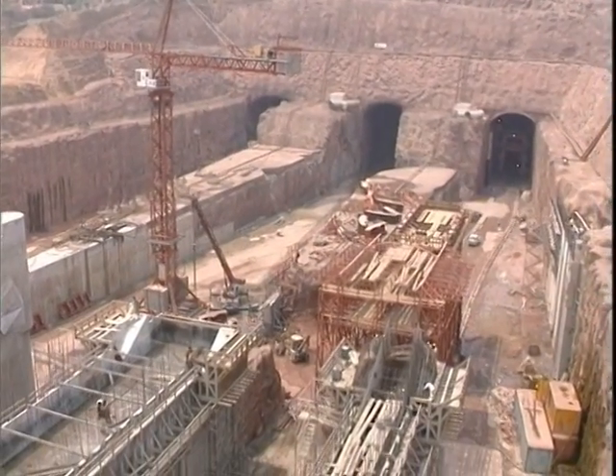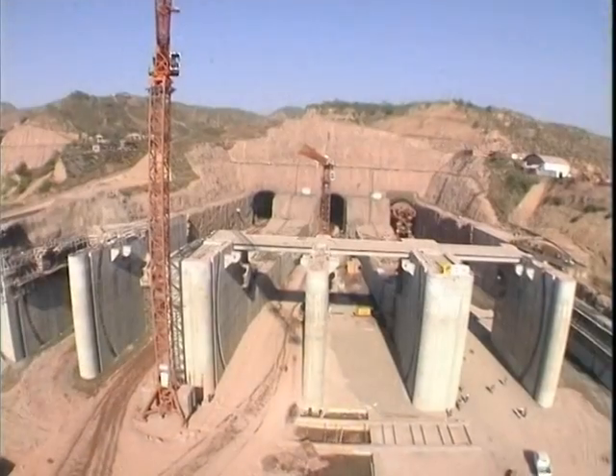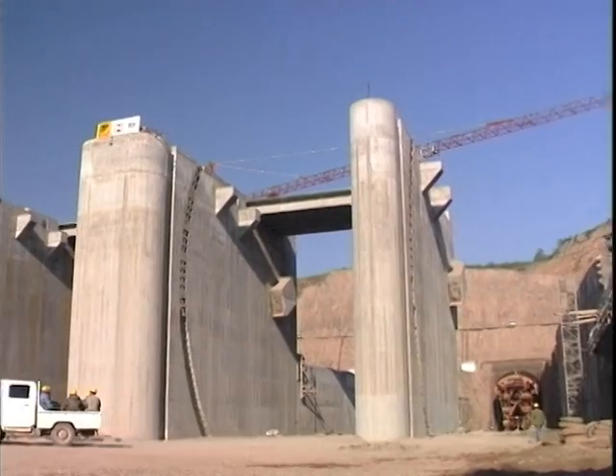The three tailrace tunnels are also concrete-lined up to the downstream draft tube gates, which allows each tailrace tunnel to be isolated and drained separately.